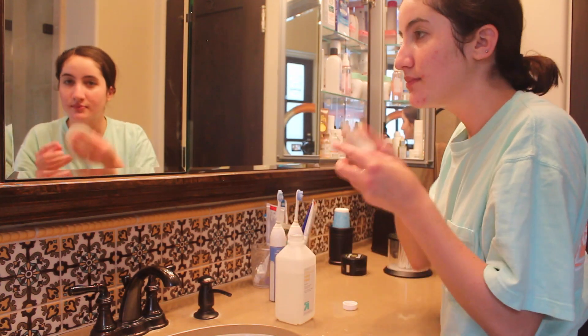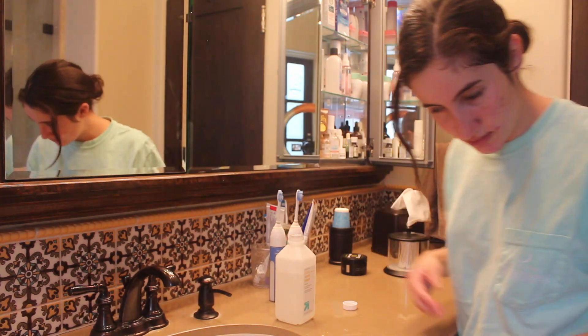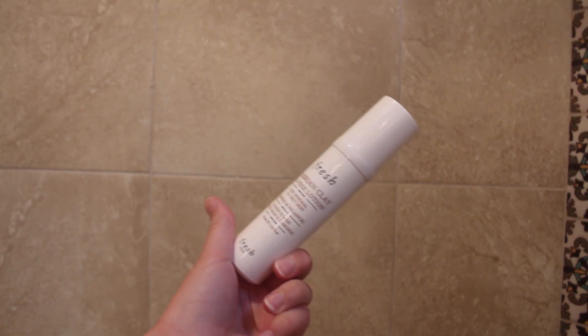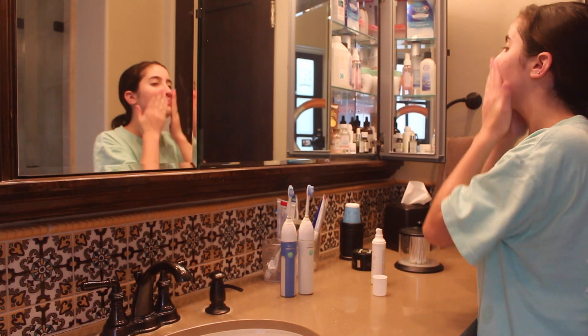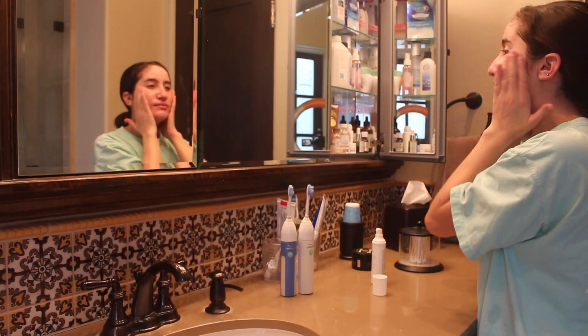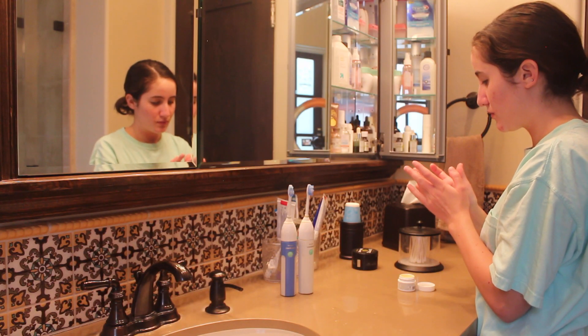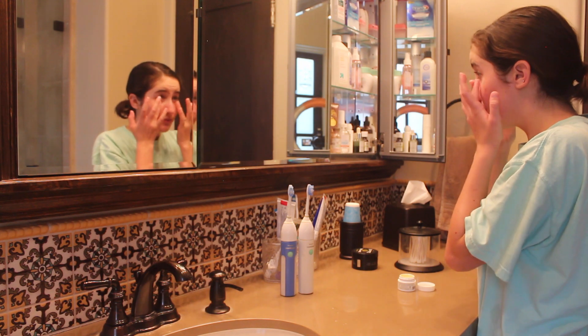I wait about 60 seconds after applying the toner, because I read that's what you're supposed to do — let it tone your face. Then I use Fresh Umbrian clay moisturizer, which is really good for oily skin. Then I use the Kiehl's Creamy Eye Treatment — just a little bit in the mornings since it's really thick. And can't forget Aquaphor to moisturize your lips!